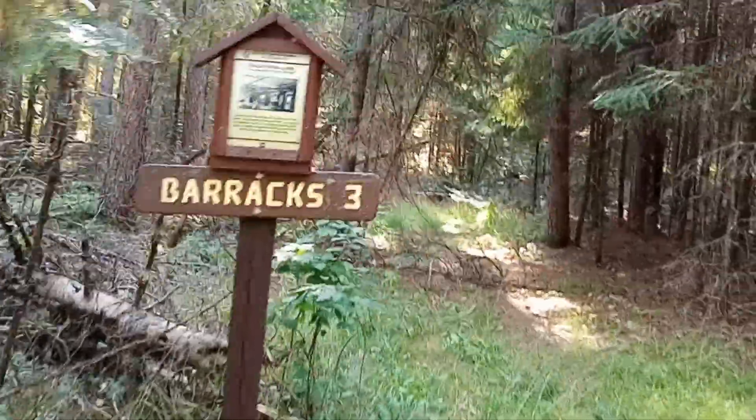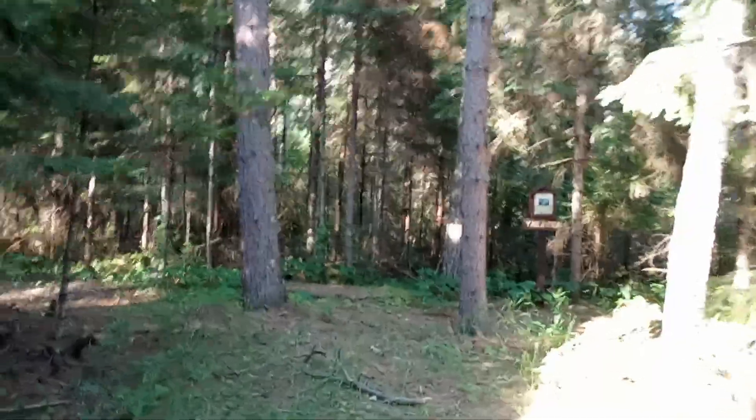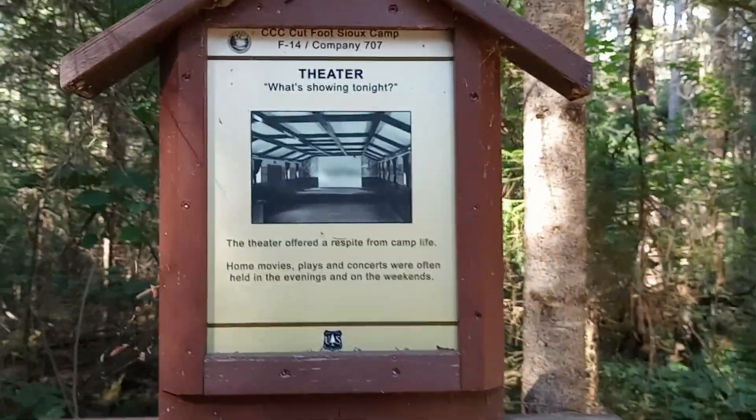That's the trail that I said might go over there. Mess hall — you have the nice old circular steps and then nothing, just a staircase in the woods. Barracks three. So it looks like this is the section of the camp that had all the barracks. And barracks four. Theater — there's a theater, and you can see steps up as well.